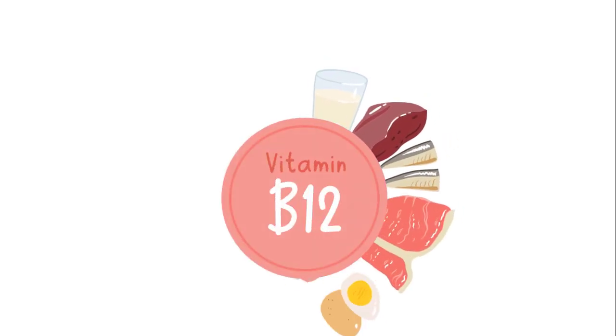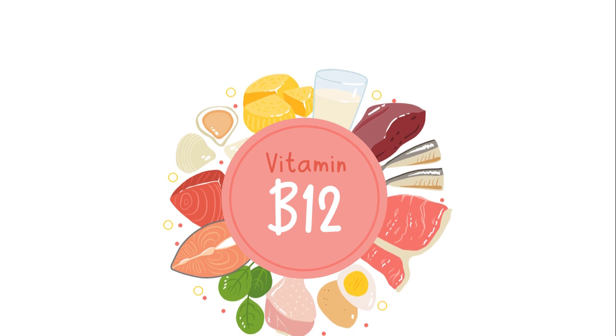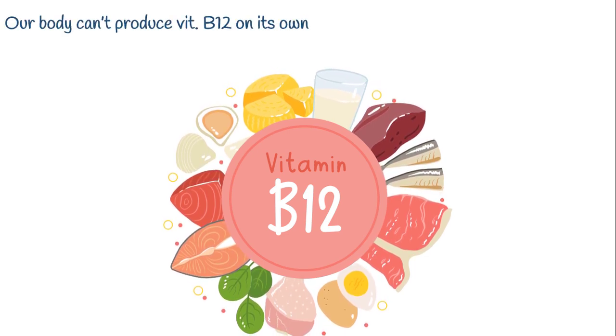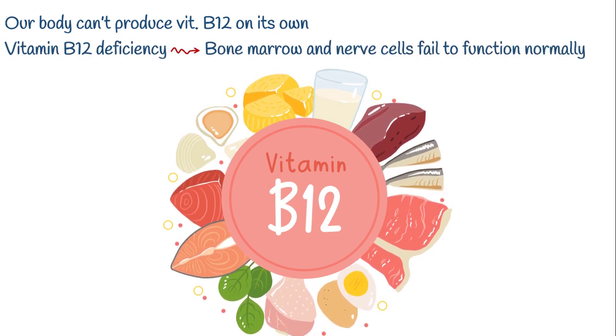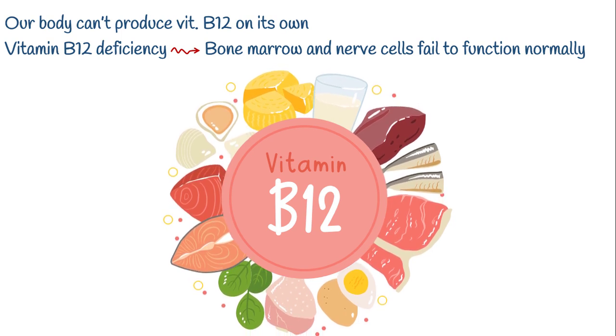Vitamin B12, also known as cobalamin, is essential for many aspects of human health. However, our body can't produce it on its own. Without vitamin B12, our bone marrow as well as nerve cells fail to function normally, causing mild to debilitating symptoms in affected patients.